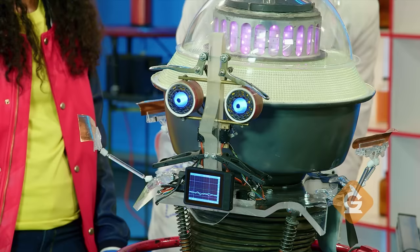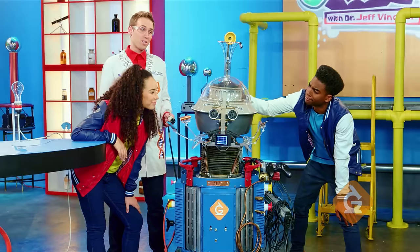Hmm, electricity. No, Dr. Jeff, but why? Sorry, Bert. We'll get back with you in a minute and get you fully charged. But first, let me show you some other cool things that energy transfer can do.